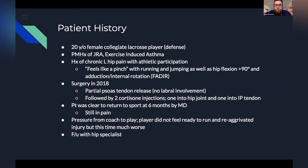So — 20-year-old female college lacrosse player, past medical history of juvenile rheumatoid arthritis as well as exercise-induced asthma. She had a history from high school of chronic left hip pain with athletic participation. A lot of things were feeling like pinching for her — any sort of running, jumping, as well as hip flexion greater than 90 degrees. She had that classic FADIR: flexion, adduction, internal rotation symptoms.